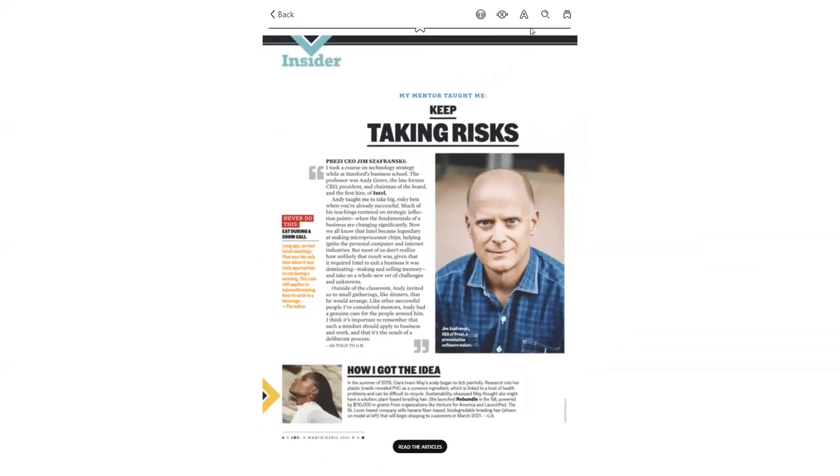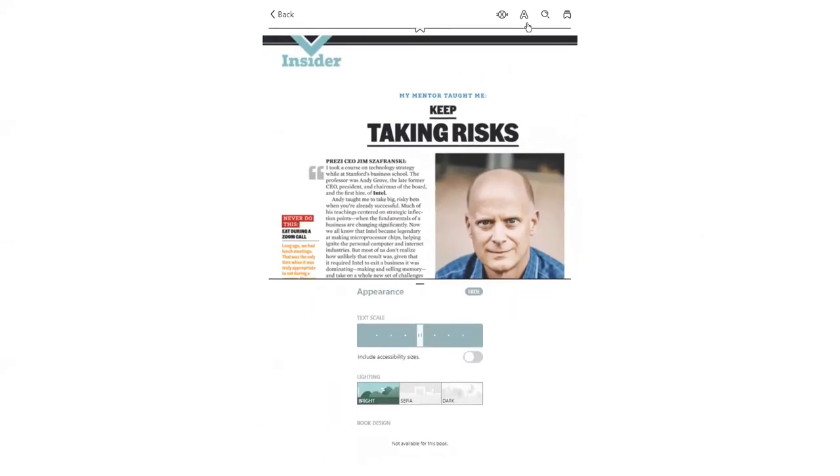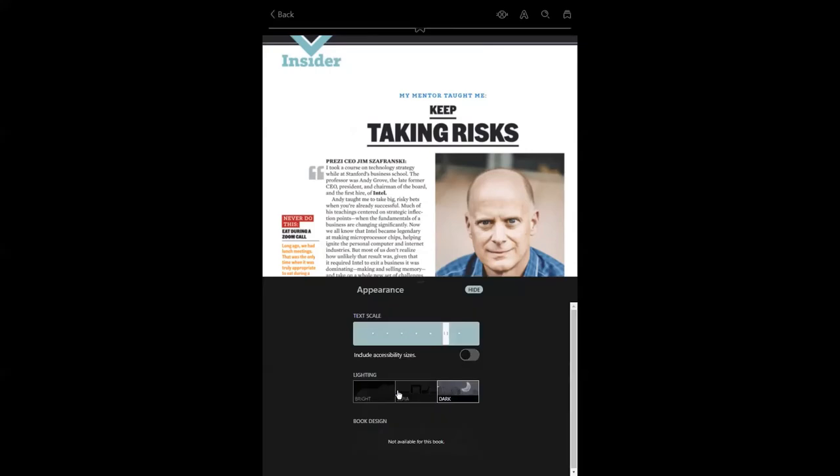One final thing under appearance settings: you can adjust your text scale in article view, and in addition, you can adjust the background lighting.